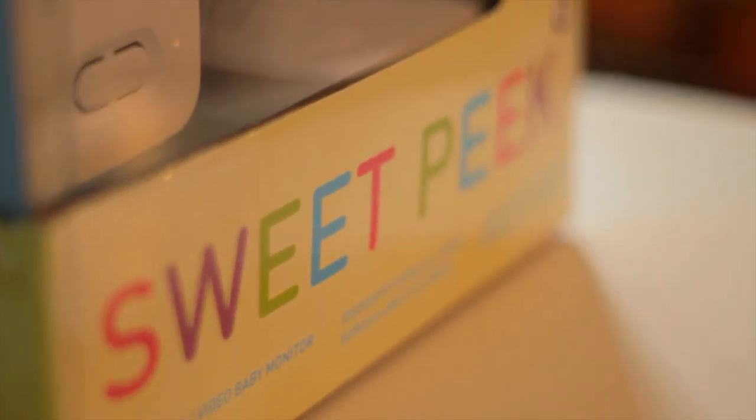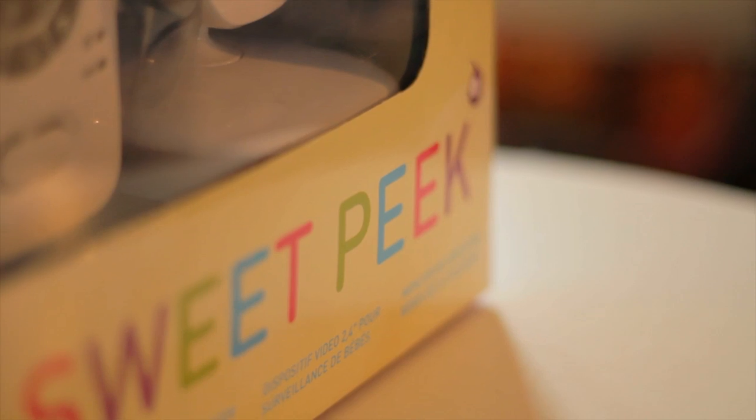I'm expecting my second child — we just actually found out — so we're really thankful for the opportunity to be able to build on the existing system, because we can have a total of four cameras, which will allow us to put one on each floor or in the rooms that we're in most. There's no way that a store could deliver such an affordable, multi-featured package like this.